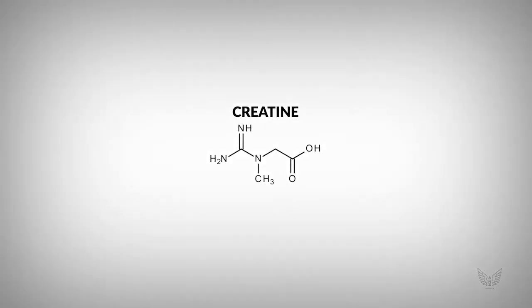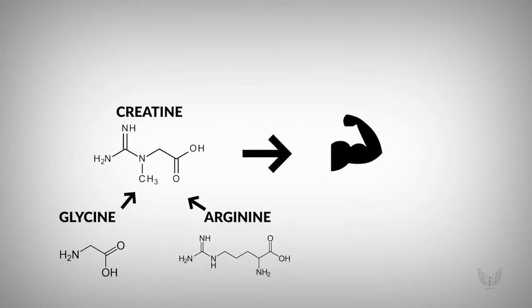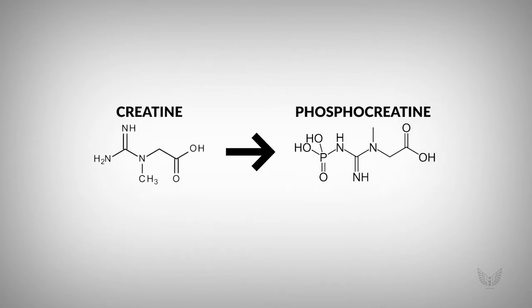Creatine is a substance that is found naturally in muscle cells. Your body can produce creatine from the amino acids glycine and arginine. About 95% of your body's creatine is stored in your muscles in the form of phosphocreatine. The other 5% is found in your brain, your kidneys, and your liver. When you supplement with creatine, you increase your stores of phosphocreatine.